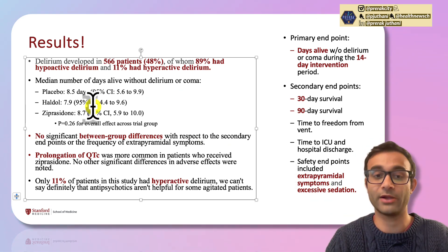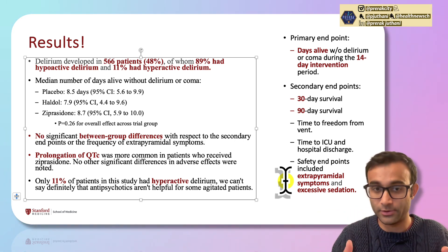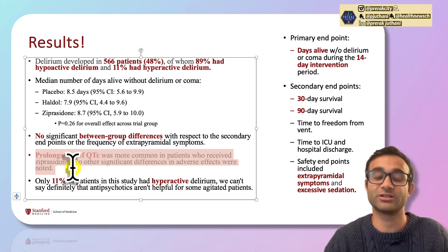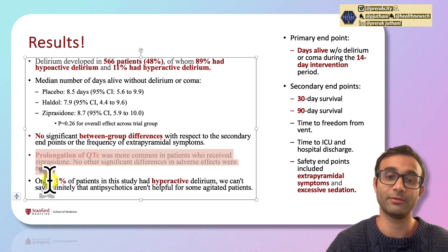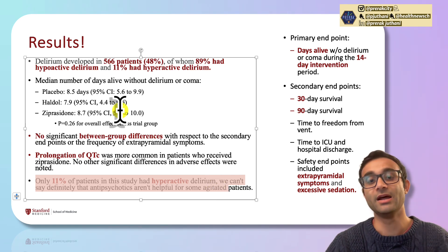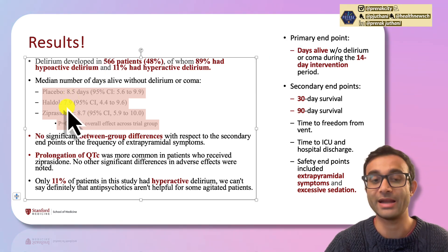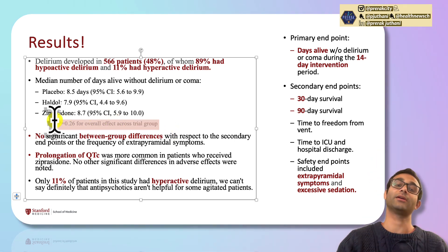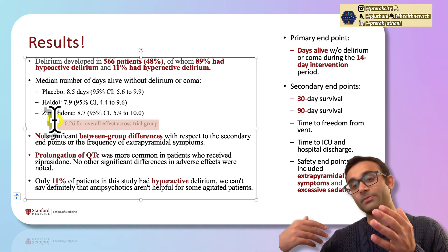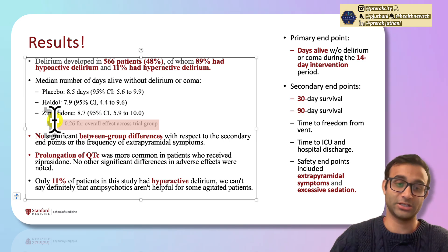That's interesting because it means that, while haloperidol and ziprasidone are known to be associated with extrapyramidal symptoms, they don't seem to occur as readily in this study. Prolongation of QTc was much more common in patients who received ziprasidone, but no adverse effects were noted for haloperidol. The primary endpoint results: days alive without delirium were 8.5 days for placebo, 7.9 days for haloperidol, and 8.7 days for ziprasidone — none of these are statistically significantly different from one another. Giving these medications does not seem to actually help people from developing delirium going forward.